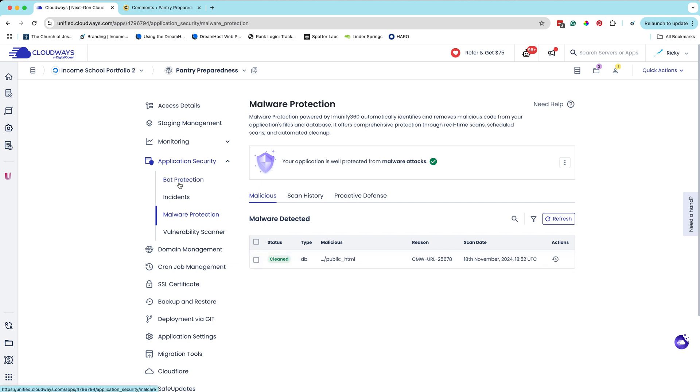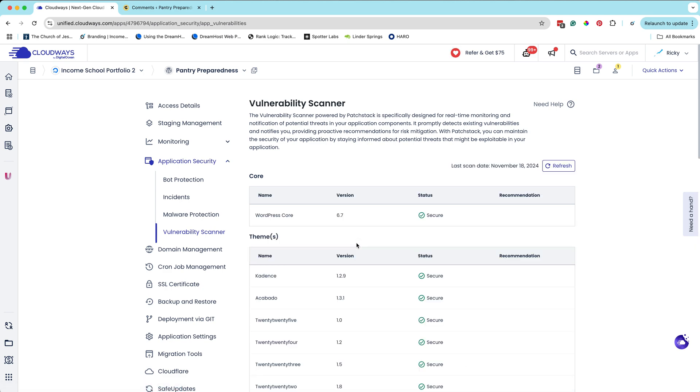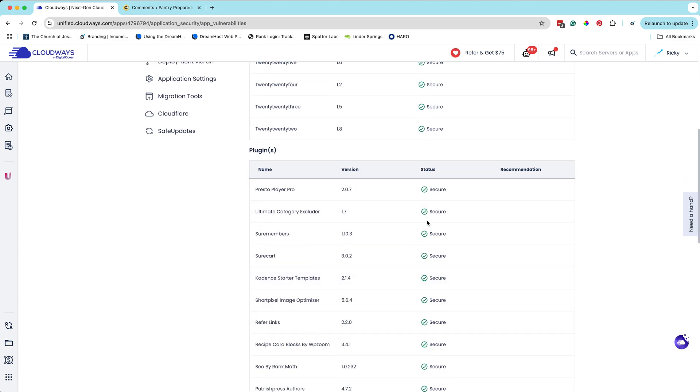They also have bot protection, which is totally free. This allows you to block bots from coming onto your website, which is great because that's one big way hackers are able to get in. It identifies IP addresses that aren't actual people, and you have complete control — if you need to whitelist certain IP addresses, you can do it right from the dashboard. They also have a vulnerability scanner that looks at all the different things installed on your website — WordPress, themes, and plugins — checking them for known vulnerabilities. If any are found, they'll let you know and send you an email or notification so you can update or remove the plugin. They've done a lot to make my website incredibly secure at such an affordable price.